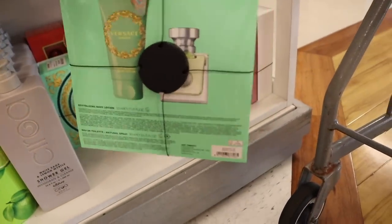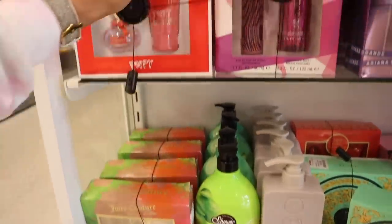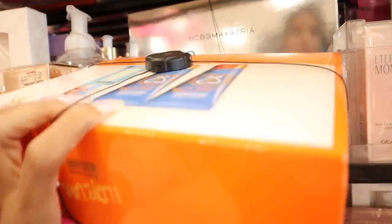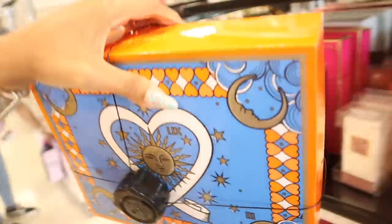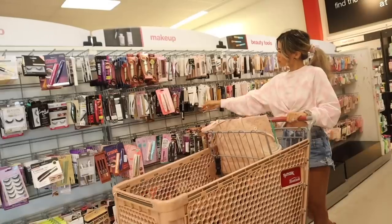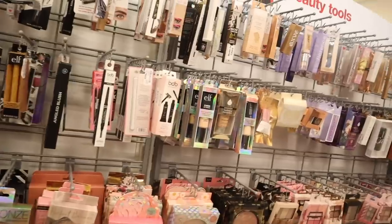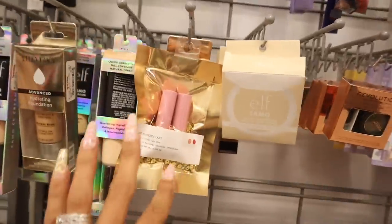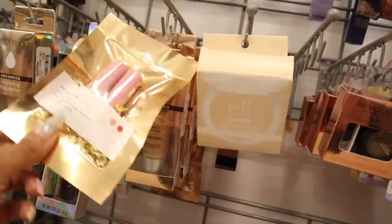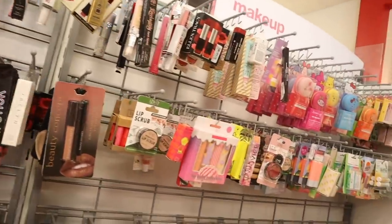Over here they have Juicy Couture, Coach, Paris Hilton, and Ariana Grande - I always recommend her perfume, all of her perfumes smell amazing. They got in more Versace sets too with body lotion and shower gel. Let's move on to the makeup section right next to the perfume section. Always look out for the brand Buxom and Pat McGrath. At this location they finally got in the Pat McGrath Labs mini lip duos - travel friendly in nude pink and red for only $10. What a deal!